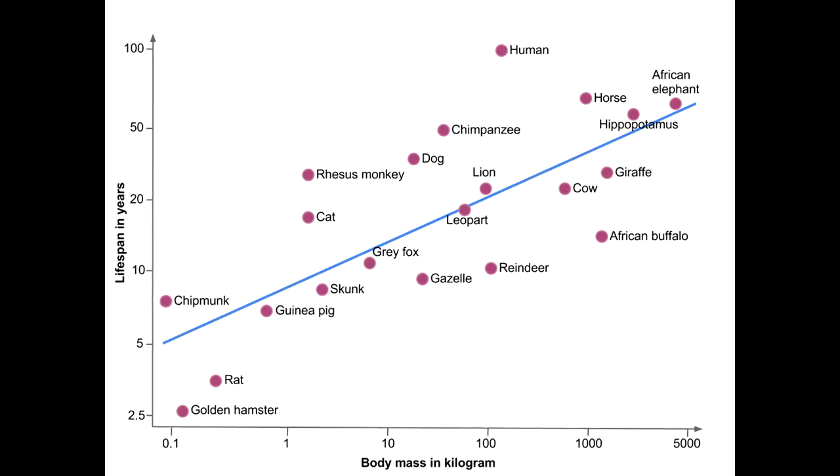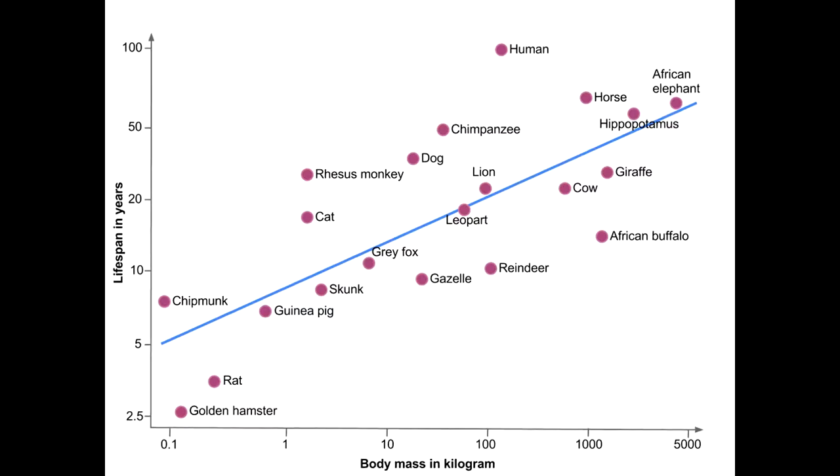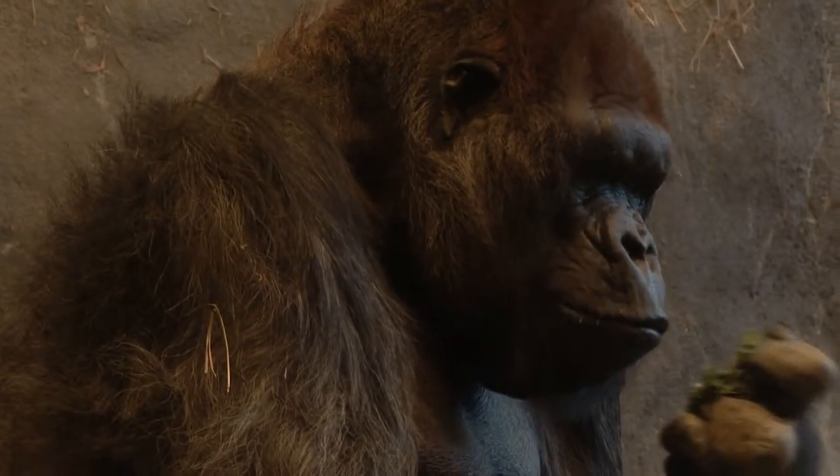For many species, the lifetime of an animal lasts for about a billion heartbeats. Those with more slowly beating hearts live for a longer amount of time. Apes typically live 50 years.